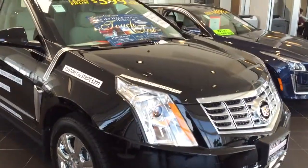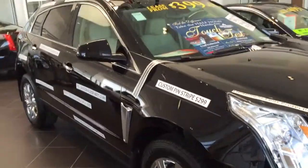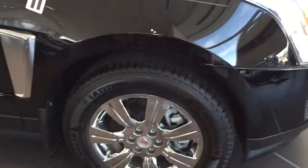Good morning, this is Devon with Boucher. On display we have one of our remaining 2015 Cadillac SRXs. You can see this one does have all of the accessory options you can purchase on an SRX.